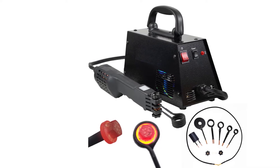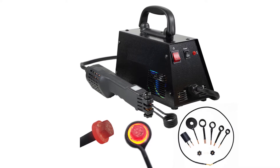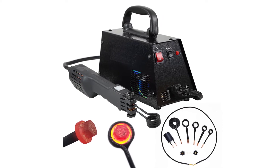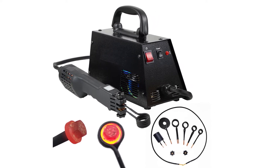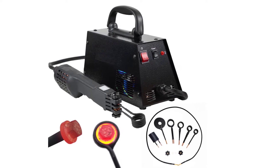Max input current: 5.5A. Output voltage: 16 volts. Main application: automotive flameless heating. Heating type: induction heating machine. Power plug: EU. Accessories: 5 coils plus 1 soft cable for DIY coil plus 1 heating head. Warranty: 1 year.